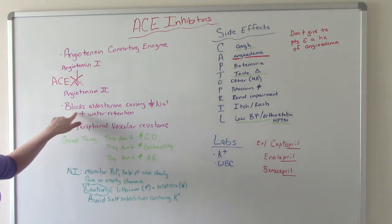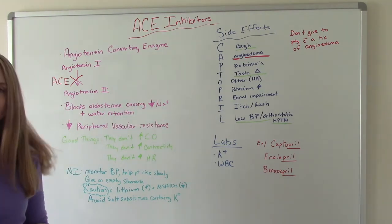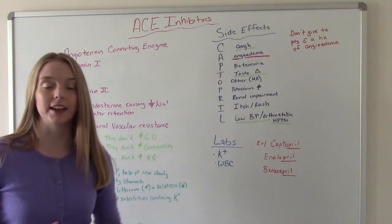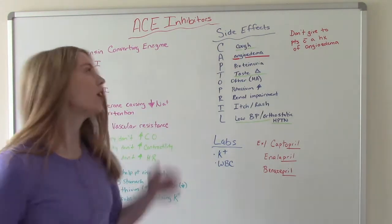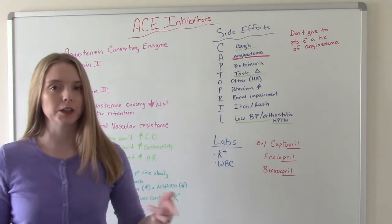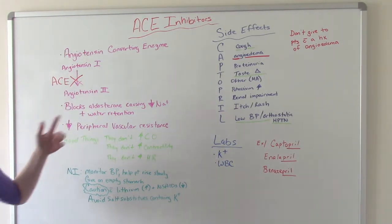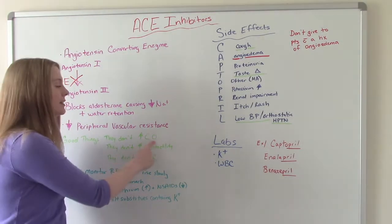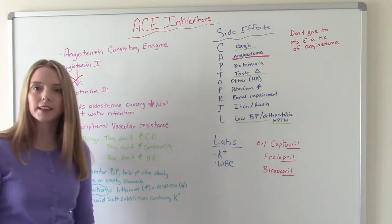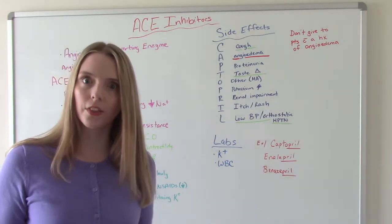ACE inhibitors also block aldosterone, which causes a decrease in sodium and water retention, and they decrease peripheral vascular resistance — again, lowering the blood pressure. All of these things work together to lower the blood pressure. A special positive about ACE inhibitors is that they do not cause an increase in cardiac output, heart rate, or contractility, so they're not making the heart work harder, which is a good thing.